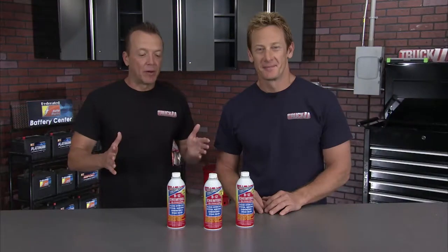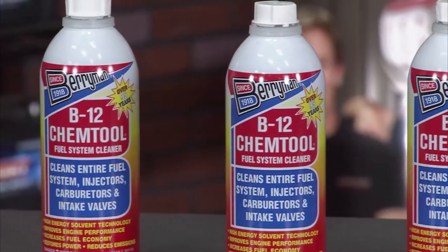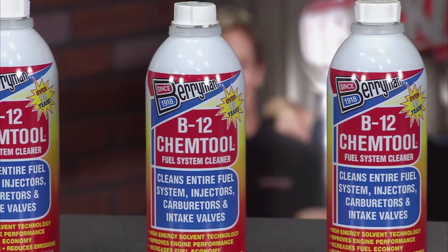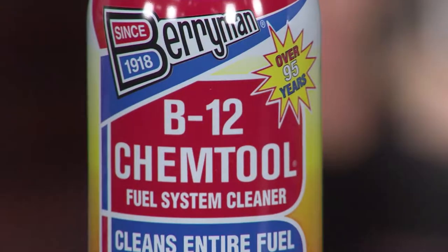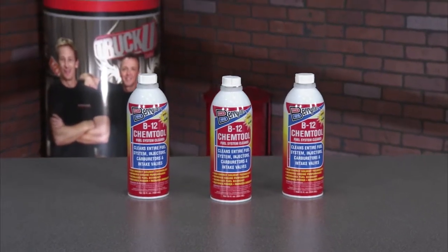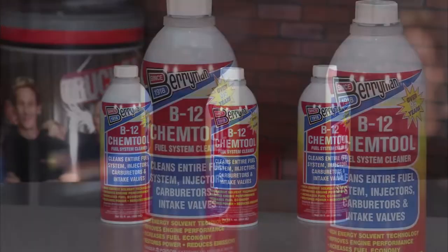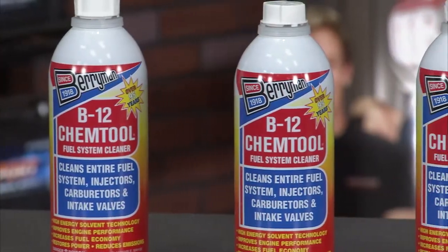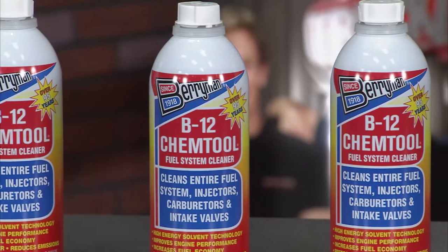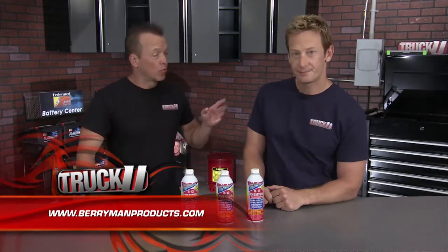This is the B12 Chem Tool fuel system cleaner from Berryman. Designed to quickly dissolve gum, varnish, and other fuel residues from injectors, intake ports, and valves, it contains 100% high-energy solvent technology. It disperses moisture in conventional gasoline to keep your fuel system clean, and is safe on catalytic converters and O2 sensors. Use B12 Chem Tool regularly in every third tank of gasoline to see higher compression, better fuel economy, and fewer repairs.